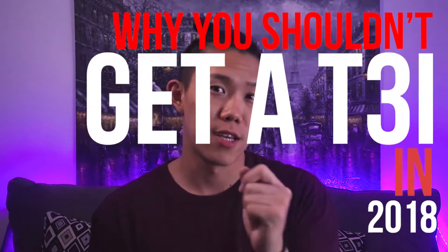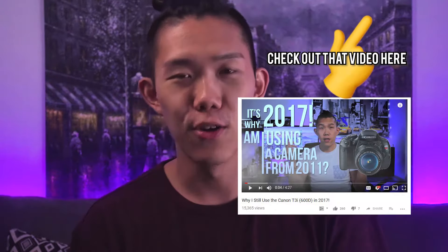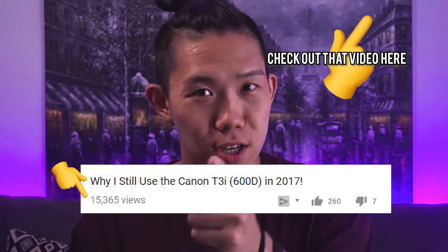Why you shouldn't get a T3i in 2018. My last video was about why you should get a T3i in 2017, and apparently that video actually had an audience, so we're gonna continue.